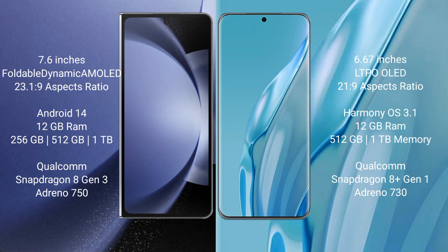The Samsung Galaxy Z Fold 6 comes with 12GB RAM and 256GB, 512GB, or 1TB internal storage, powered by the Qualcomm Snapdragon 8 Gen 3 processor with Adreno 750 GPU.